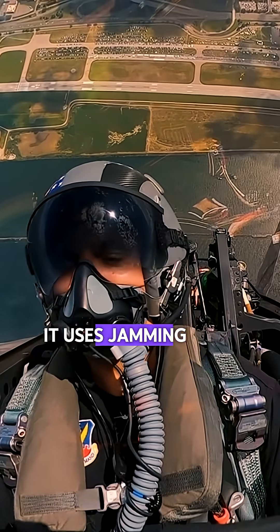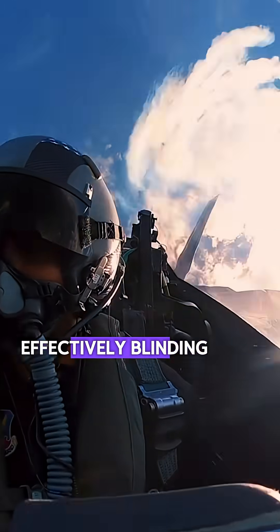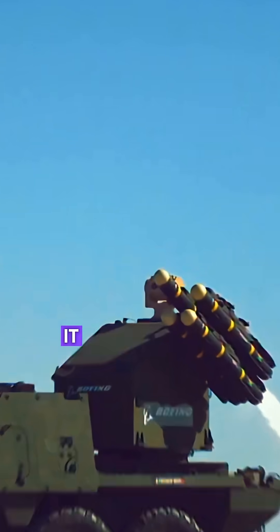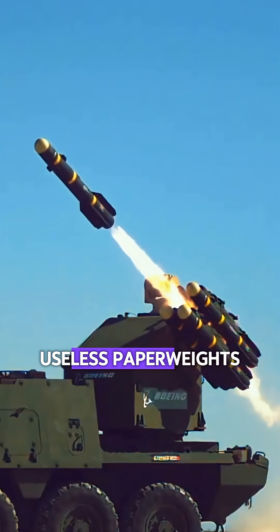Once the target is found, the Growler doesn't need to fire a shot to neutralize it. It uses jamming pods to blast electronic noise at the enemy, effectively blinding their radar scopes — turning billion-dollar air defense systems into confused, useless paperweights.